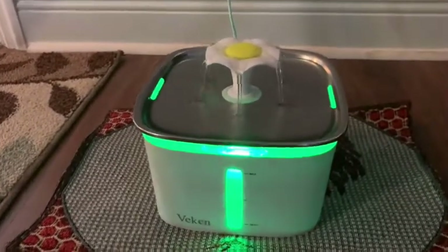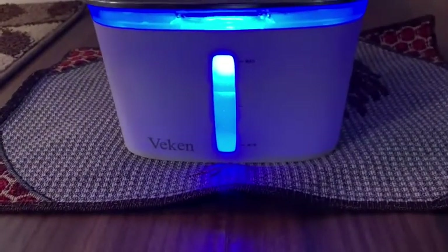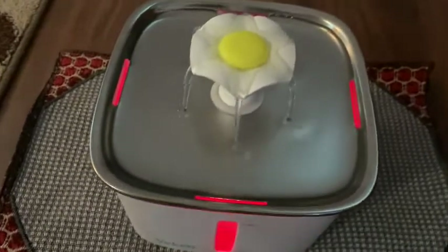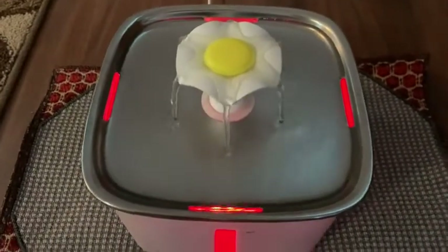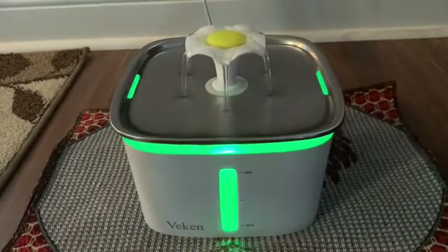Let me give you a closer look. This water fountain from Vecan has a window where you can see the level of the water, which is really cool. Of course, the color-changing lights are very cool, and that little stainless steel bowl is nice — that's where the pet drinks from.